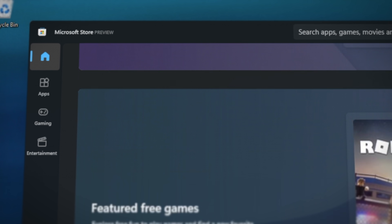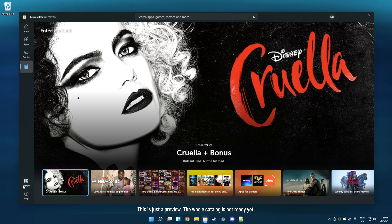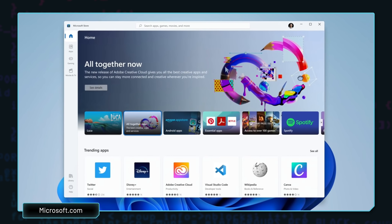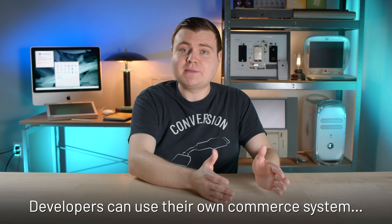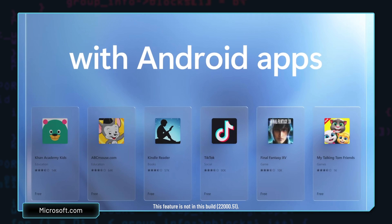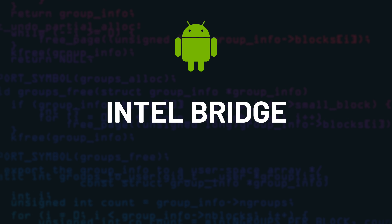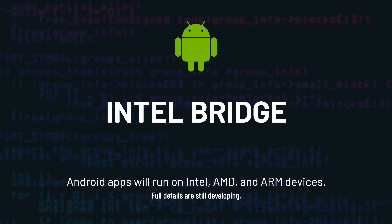There are some big changes coming to the Microsoft Store. The new store will host more applications regardless of app framework, including traditional Win32 applications — for example, Adobe Creative Cloud will now be in the Microsoft Store. If a developer has their own commerce system they want to integrate, they can still host their app in the store without going through Microsoft's commerce system, and they keep 100% of the revenue. Android apps will also be available in the Microsoft Store via the Amazon App Store integration. Windows 11 uses Intel Bridge technology to run Android apps, and according to Microsoft, Android app compatibility will also work on AMD and ARM devices running Windows 11.